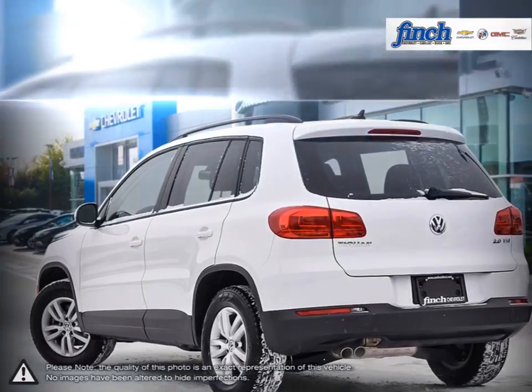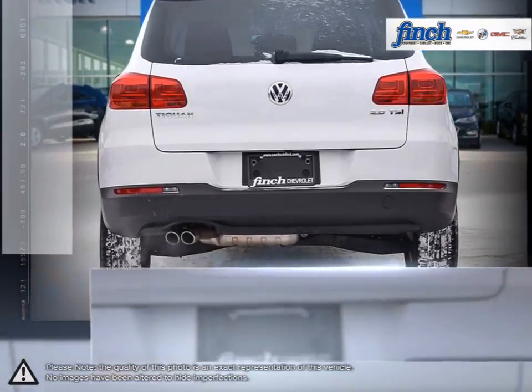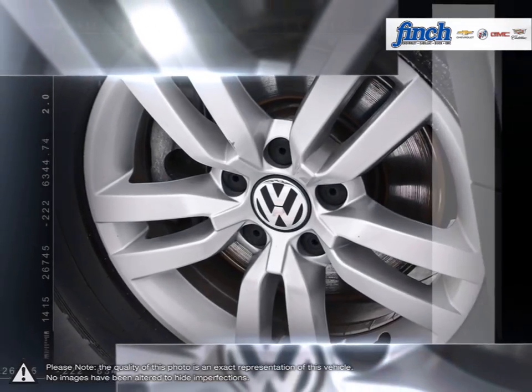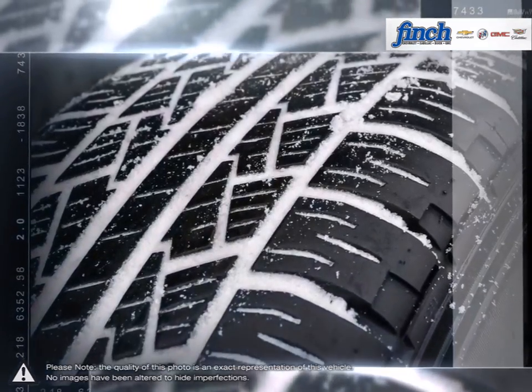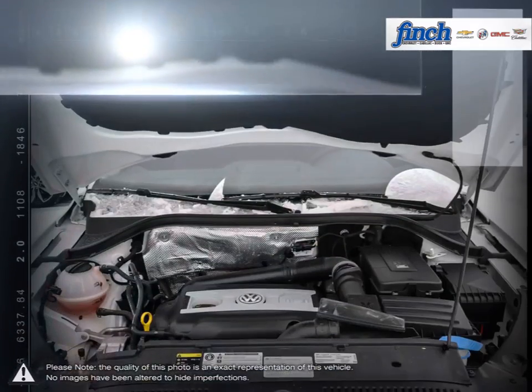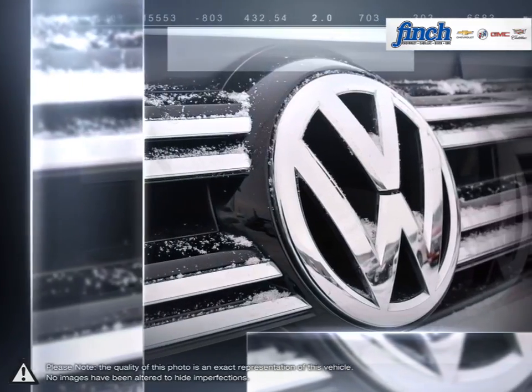You'll quickly take notice of just how quiet the Tiguan drives, blocking out most outside noise. The trim on the interior also stands out as a cut above most vehicles in the crossover market. With its aggressive and modern exterior, the Tiguan proves time and time again how affordable a premium crossover SUV can be.